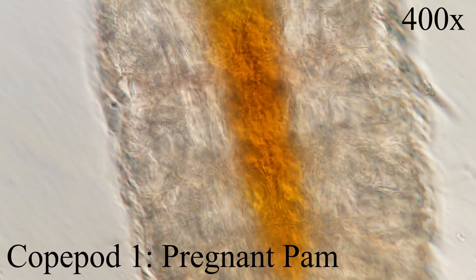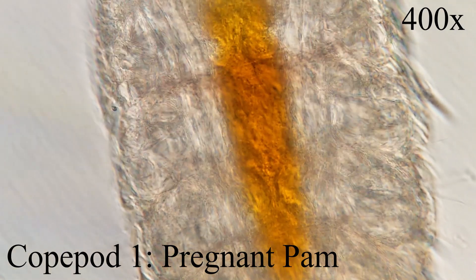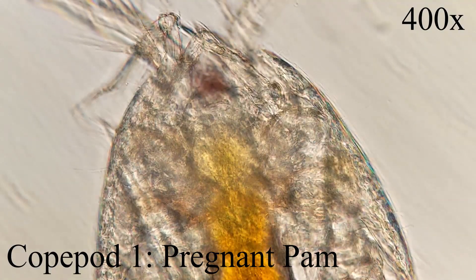The sperm escapes the packet, enters the female's body through the opening of a reproductive system, and is stored in special sacs. The fertilized eggs are usually carried in a pair of sacs attached to the abdomen, which you can see here.